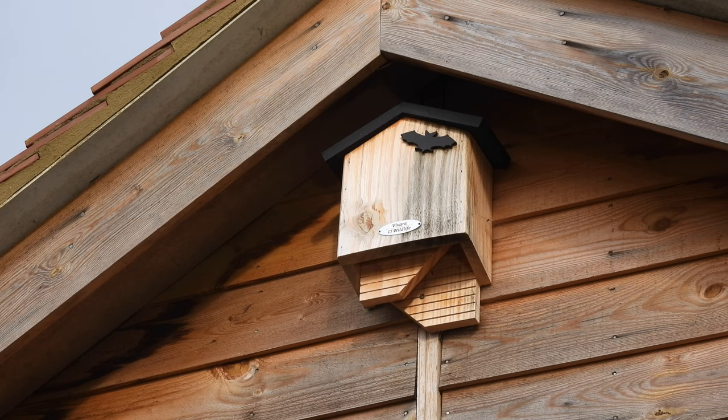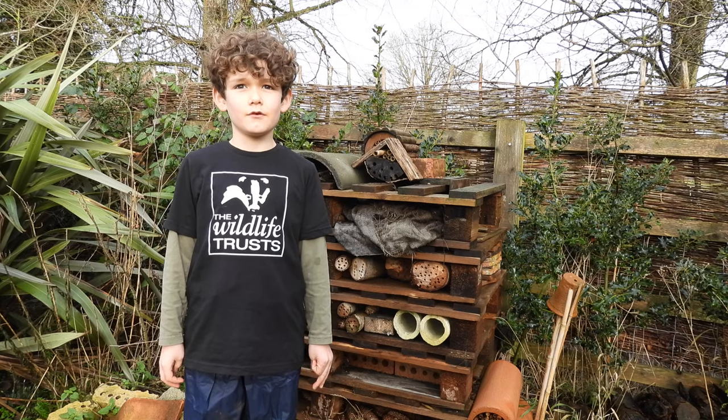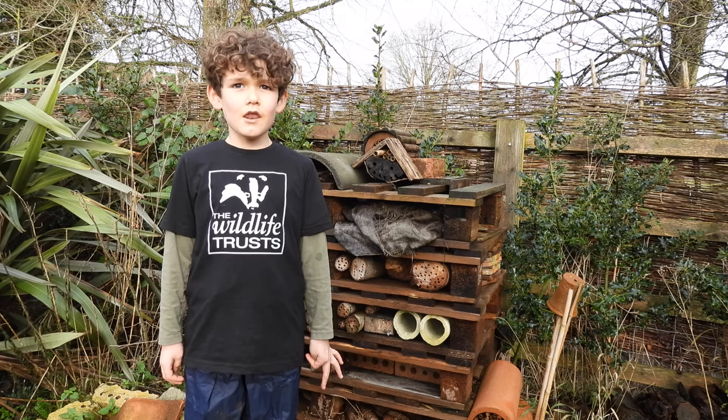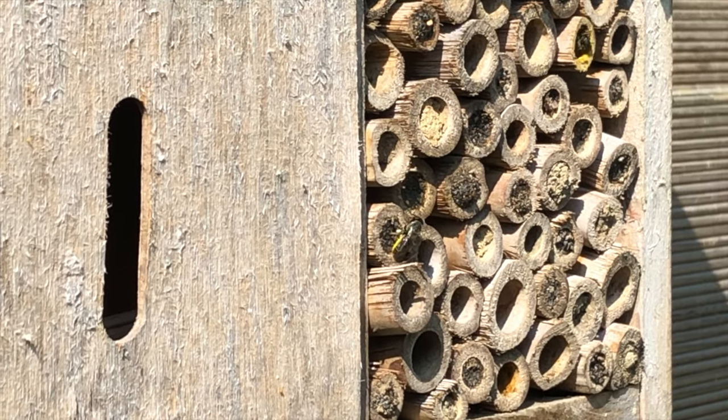You can also get bat boxes that provide a safe home. This is really useful as suitable bat roost locations are declining. Bees and bug hotels are a cool addition to a garden — they don't need to be big to make a difference. Look at all these bees moving into the canes in this one.